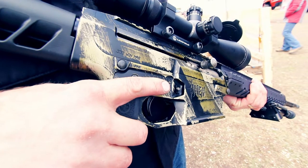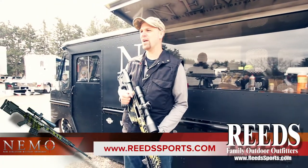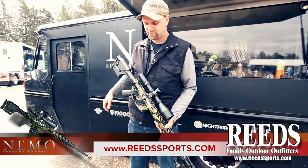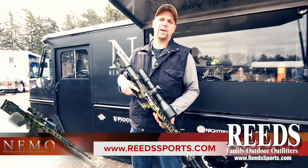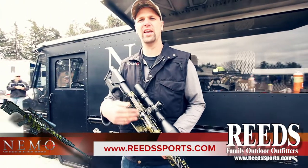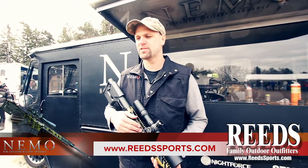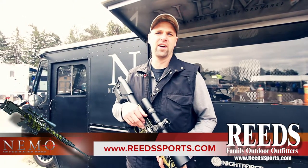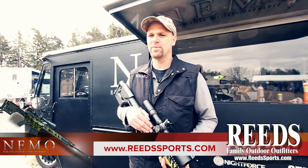Starting with the Omen Watchman version. This is our longest rifle in the Omen line — it's a 24 inch barrel with a side charge handle. This is our top end version of the Omen. It's got built-in 20 MOA into the rail so you can get the maximum effective distance and maximum velocity of the 300 Win Mag. All of our Omens are chambered in 300 Win Mag.